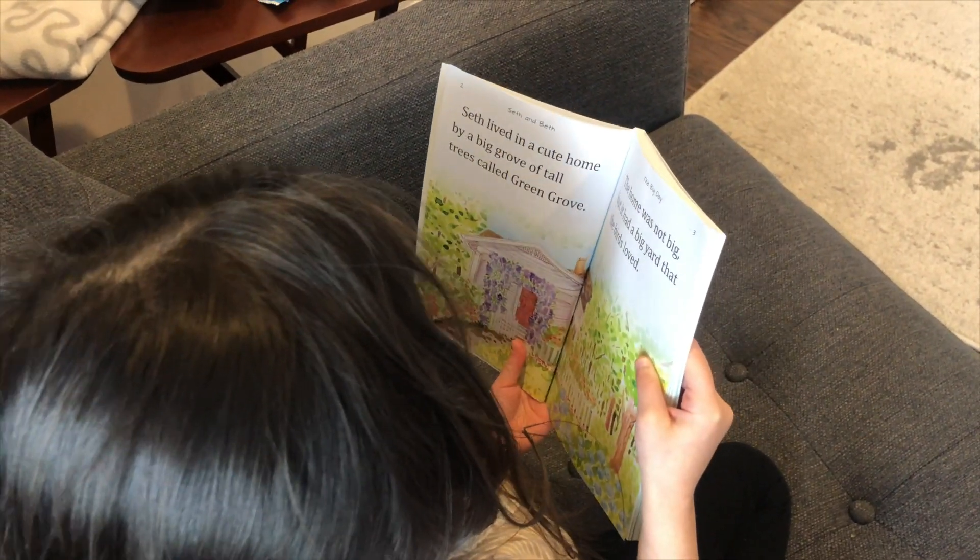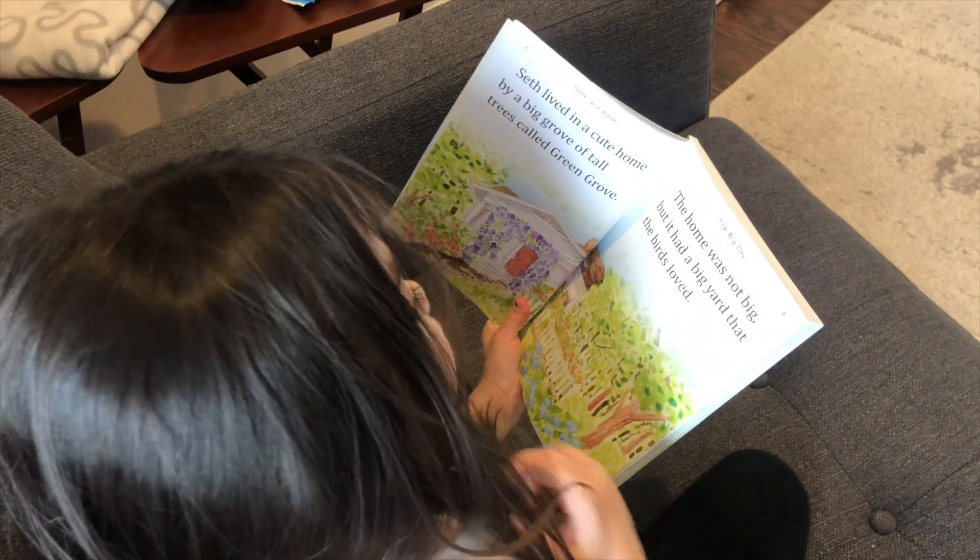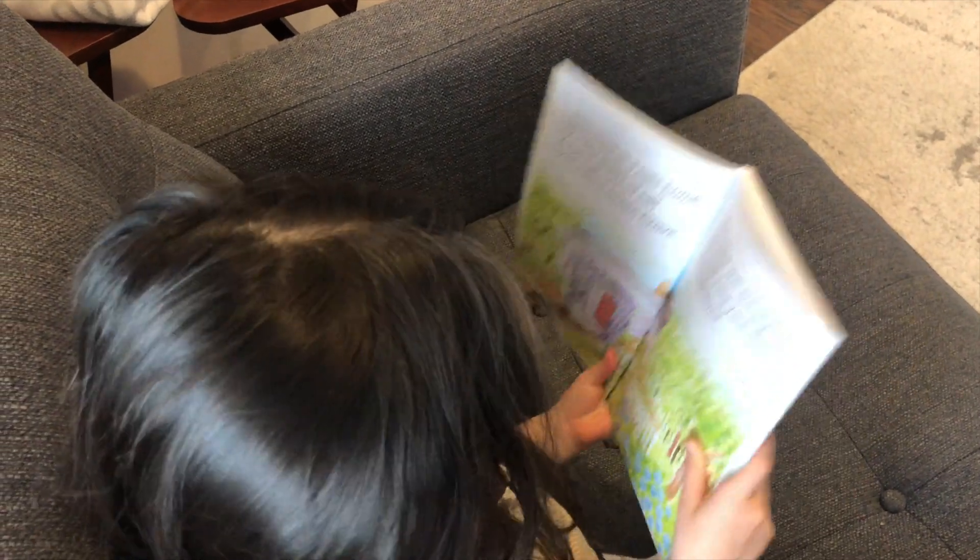Now that we're almost finished with the curriculum, she knows the silent E rule, nouns, verbs, and the two-two-and-two rule. She can read all of these books by herself without any of my help. She will sit in her little chair and read these books for 30 minutes. I got some more difficult ones — some level one and some level two — and she can read those as well. She'll be like, 'Mommy, please leave the light on for 10 more minutes while I finish this chapter.' And I'm just like, how are you four years old and reading these books at this level? Here she reads: 'Seth lived in a cute home by a big row of tall trees called Green Grove. The home was not too big, but it has a big yard that the birds loved.' I think that is all due to The Good and the Beautiful.